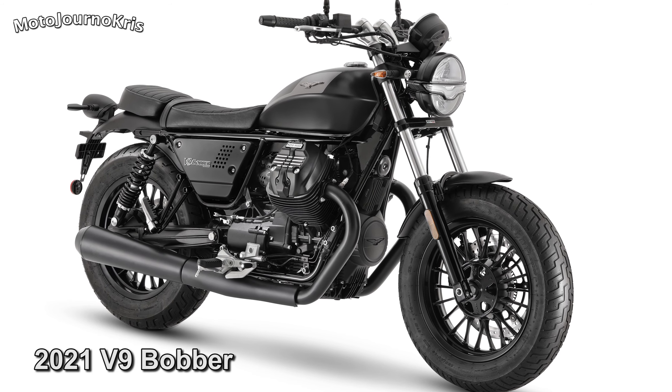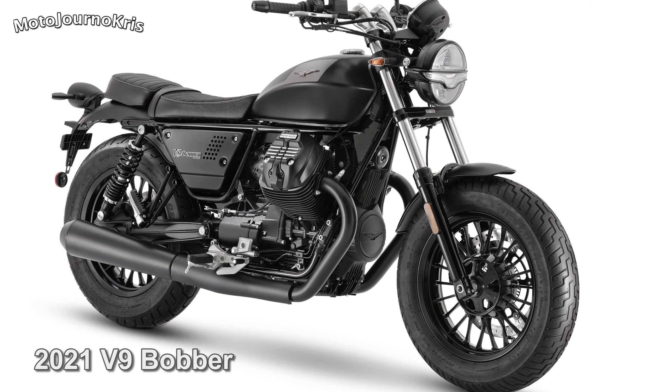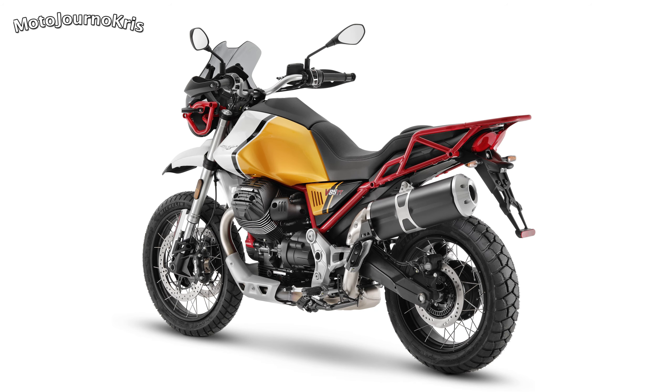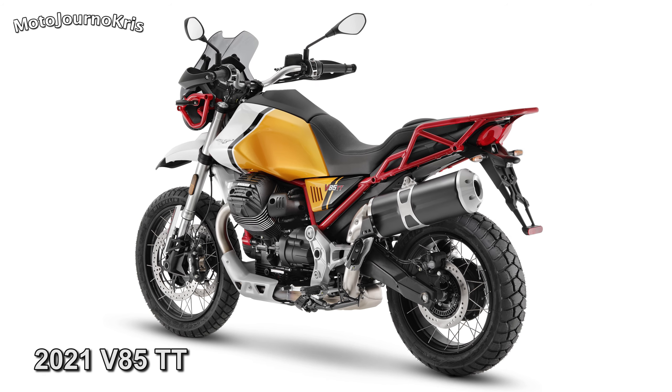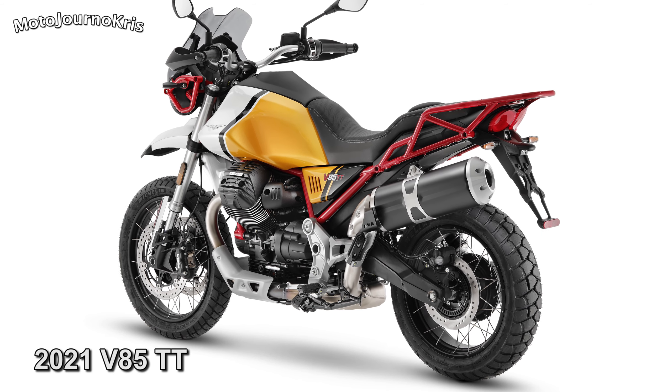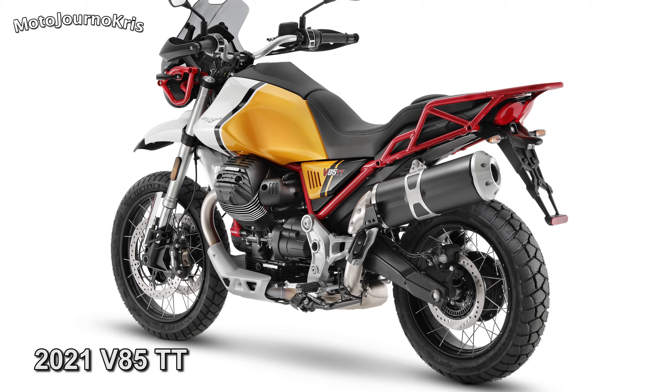Both the V9 Roma and the Bobber are only available in a single colour option, as you'll have seen on the screen. Moto Guzzi's adventure-themed V85TT offers the most performance of these models, already producing 80hp and 80Nm of torque.